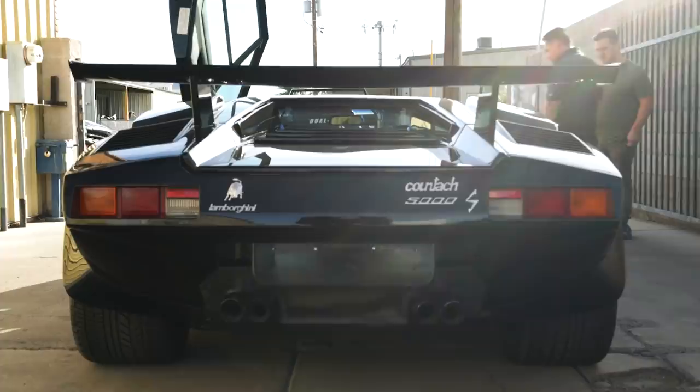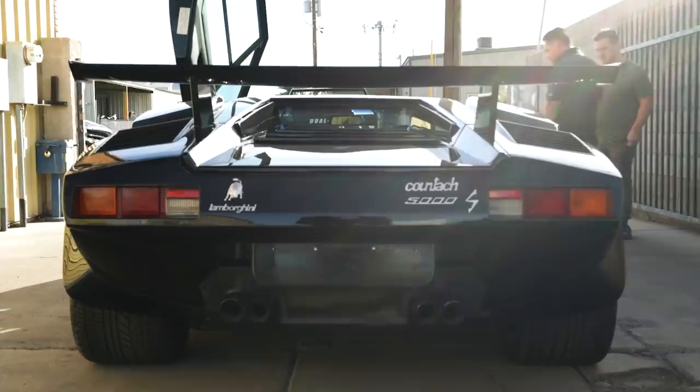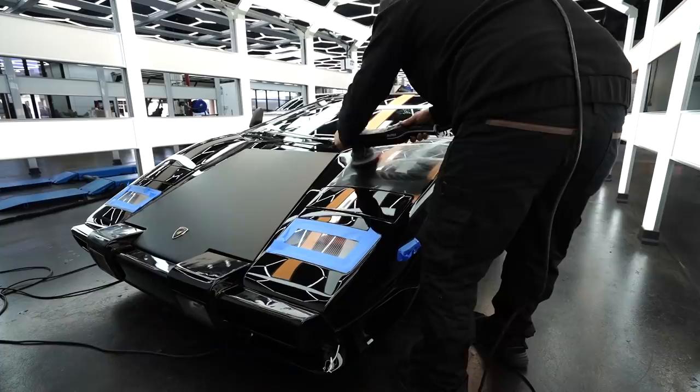Carbureted cars are worth a bit more now, so I'm going to send this off to a Countach specialist in California to put it back to OEM — get the carburetors back on, get it tuned up, make the car pristine. I'll take care of the interior, paint, and underbody, but I'm leaving the engine to the pros. Once this car is dialed in, it should have extreme value in the $600,000 range.